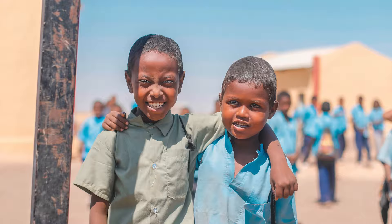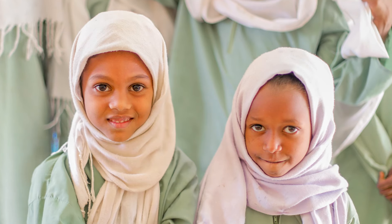Please be generous this Ramadan. Dig deeply. You can give your zakat, you can give your sadaqa, you can give any donation you want and help us get to our $150,000.